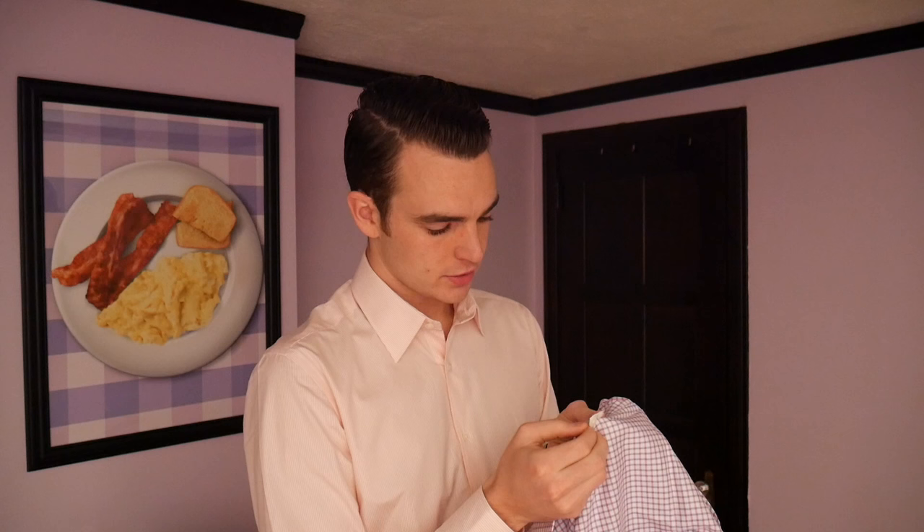The shirt feels pretty good. There's always a certain weight and feeling to a higher quality shirt versus a lower quality shirt, and this definitely has that more premium feel. I would say in a blind test I'd be able to pick out that this was a nicer shirt. 100% cotton, made in Vietnam.